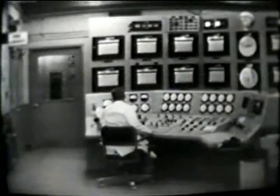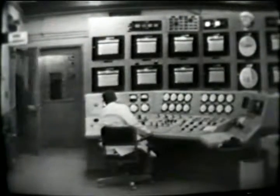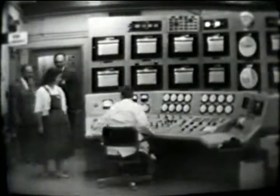Doreen didn't know she was going to be a crane operator that day! This is the control room for the reactor — all the instruments to monitor and control the operation of the reactor are located in this room.